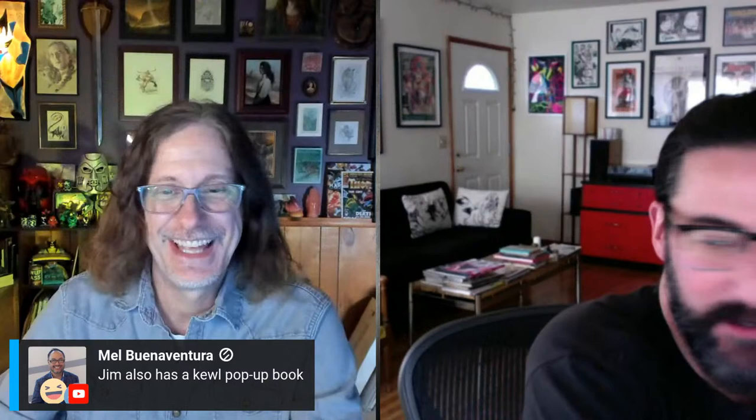That's the value of sketchbook work — you don't really know what's going to happen, and I love those happy accidents. Mel mentioned the pop-up book from my website — let me show that off too.